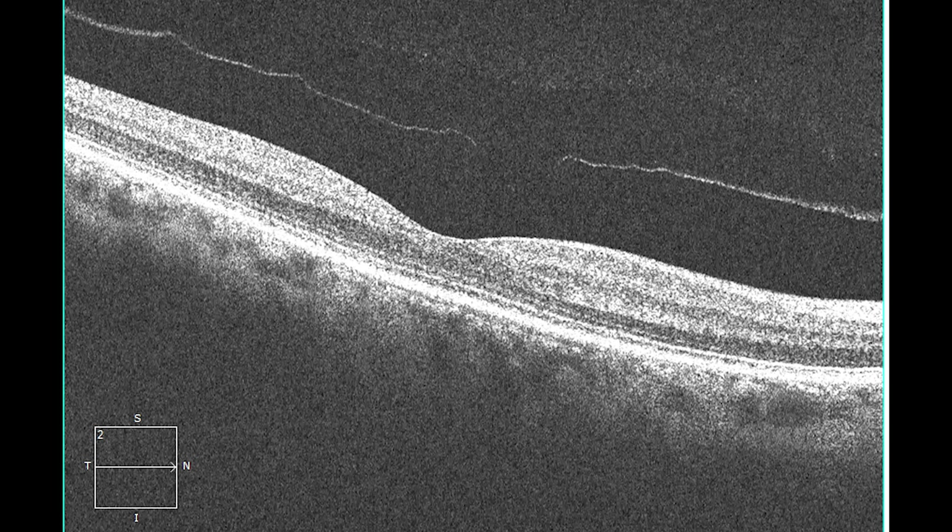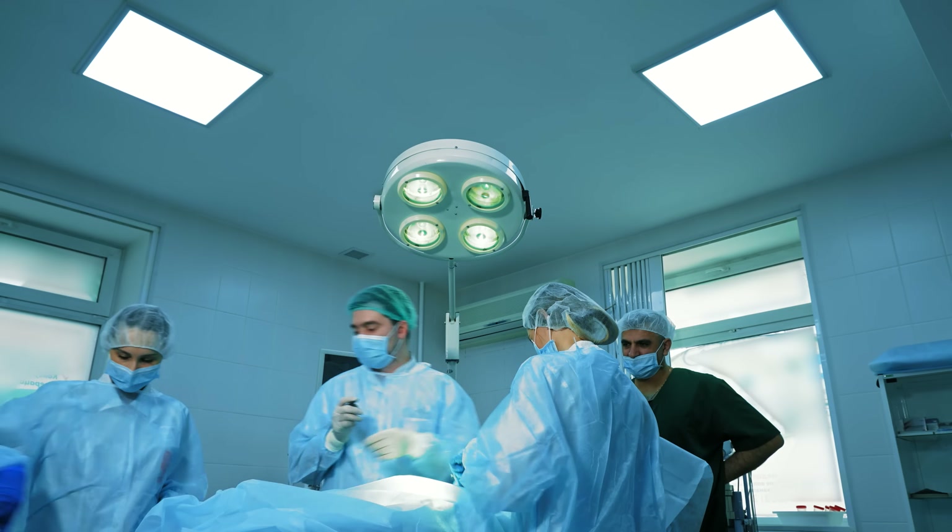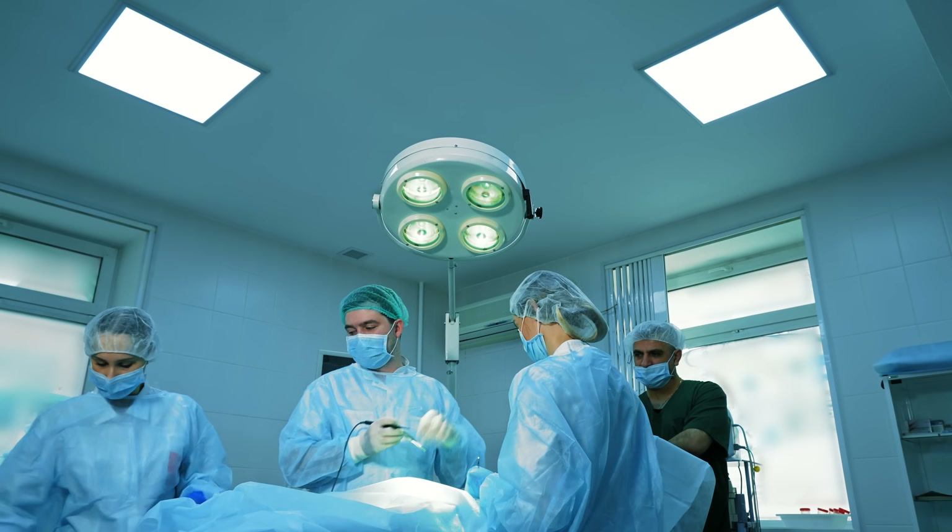The third and final option is a pars plana vitrectomy, where they physically remove the gel from inside the eye using a couple of needles. They break all the vitreous strands inside and try to relax the traction developing on the retina. One of the biggest downsides to any of these surgeries is that retinal detachment surgeries are more complicated, and intraocular surgery carries higher risks. So it's really important to listen to your doctor and report any sudden changes to your eyesight, new floaters, flashes, or anything like that.